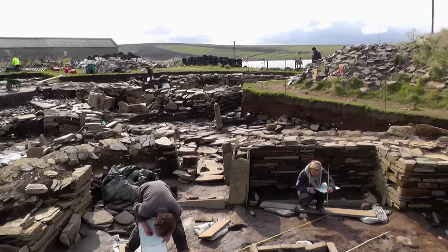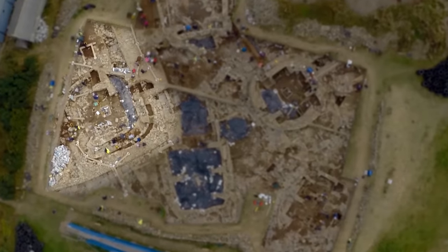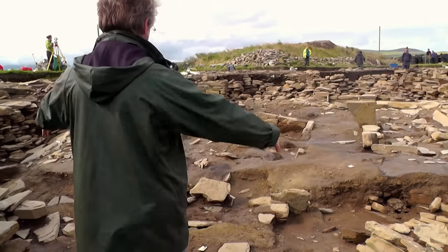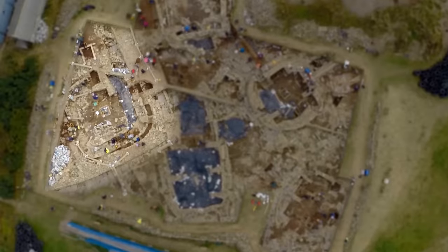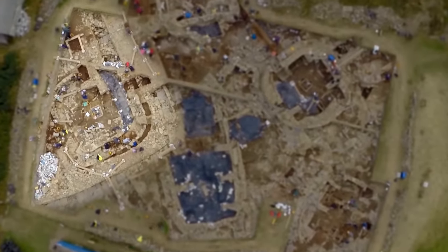We're standing next to Structure 10, the so-called Neolithic cathedral. It's over probably 25 metres long, almost 20 metres wide. Everything about it would just scream ritual, religion. You still get a sense of what this building must have been like in its heyday — it's truly amazing.